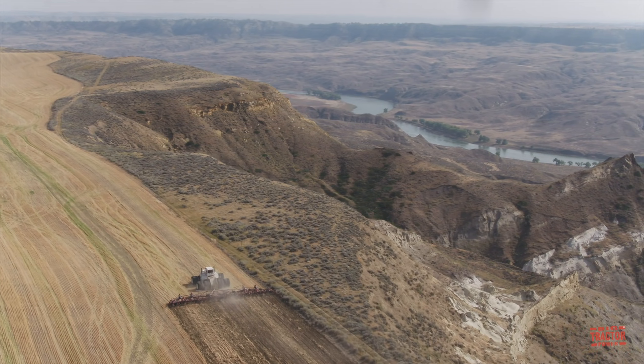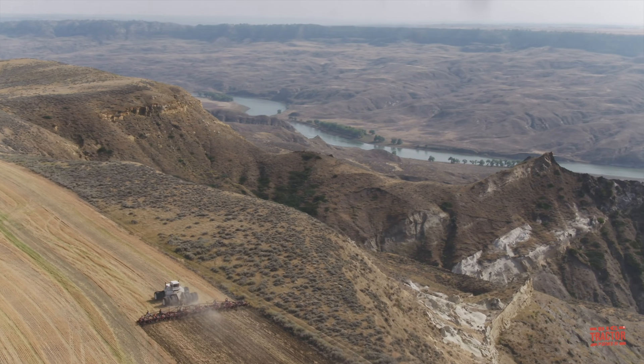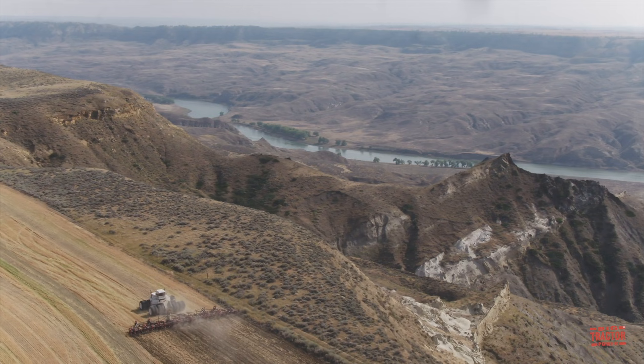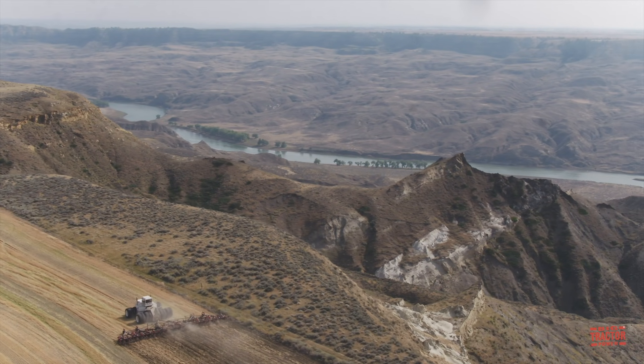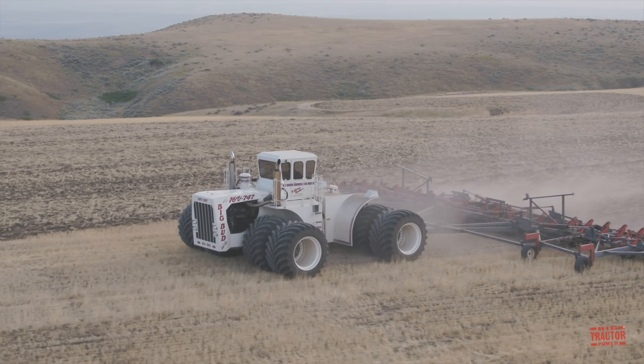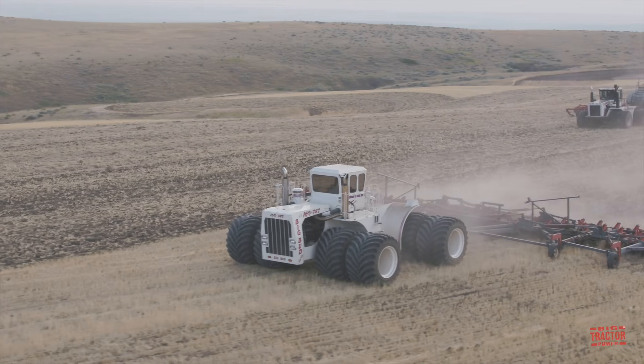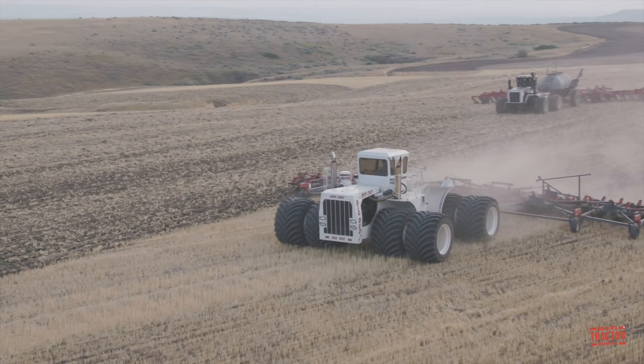It's equipped with LSW 1400 tires and stands 25.5 feet wide. It's working on tillage in a 3,000 acre field with an 80 foot wide Frigstad chisel plow. This massive D780 chisel plow teamed up with the 1100 horsepower Big Bud will turn over one acre of ground per minute.